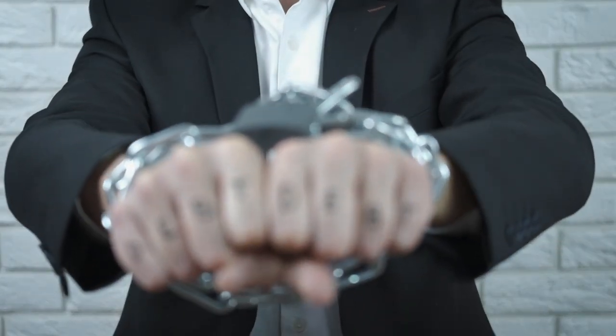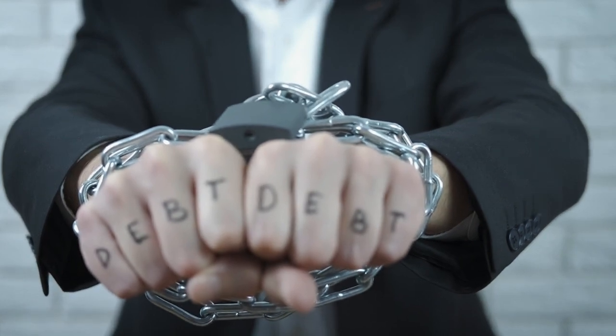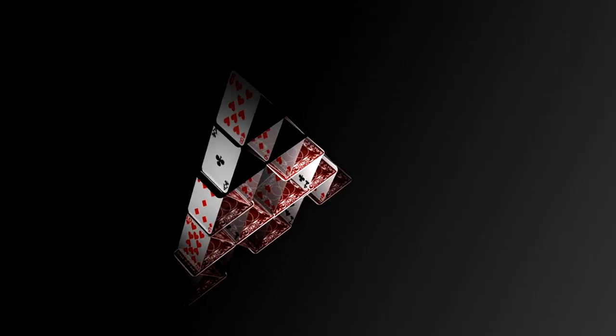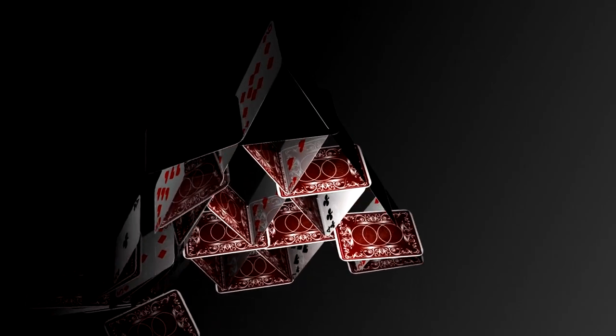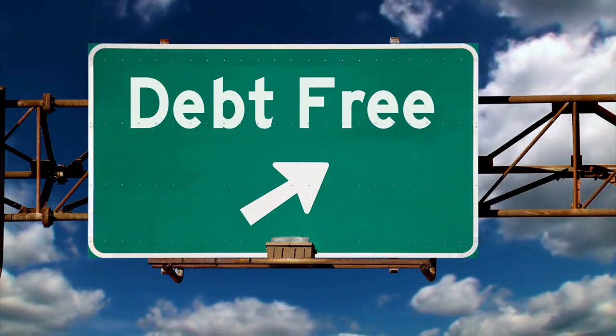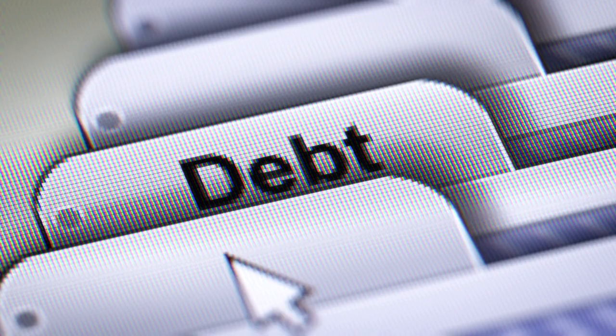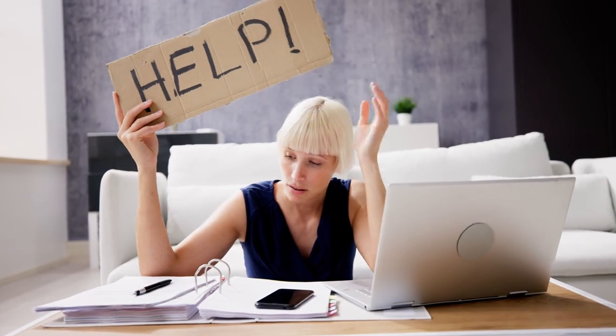Number 3: Avoid debt whenever possible. This may seem easier said than done, but let's break it down. High interest debt, like credit cards or payday loans, can quickly become a financial nightmare. It's like trying to climb a mountain that's constantly growing taller — the more you owe, the more interest accumulates, making it even harder to pay off. So steer clear of unnecessary debts and focus on paying off what you owe as quickly as possible.